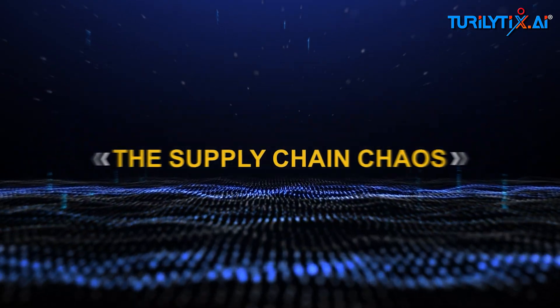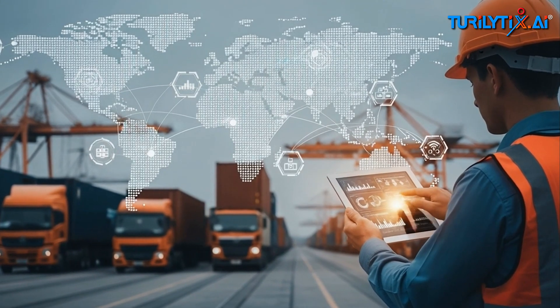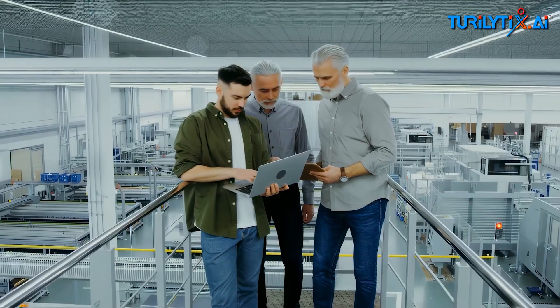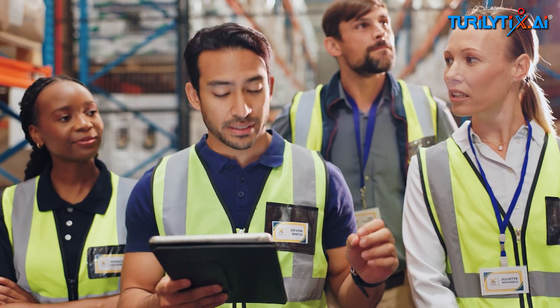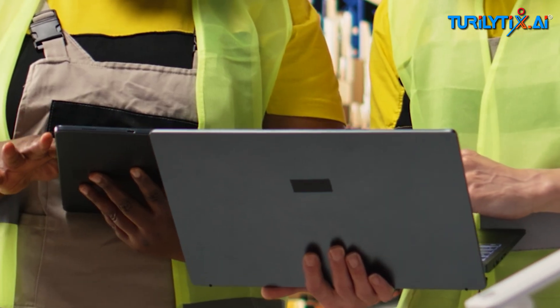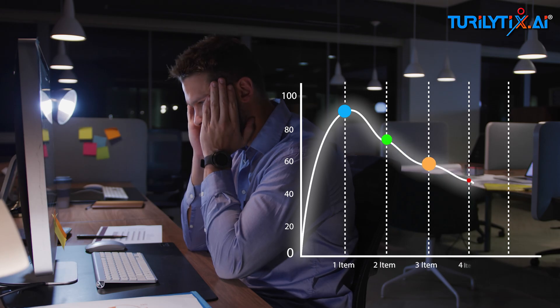The supply chain chaos. Every company fights the same battle: disconnected systems. Every supply chain leader I speak to says the same thing — ERP here, MES there, logistics elsewhere, forecasting done in Excel, production planning inside SAP, route optimization in another app. By the time the team coordinates all of it, the market has already moved on.